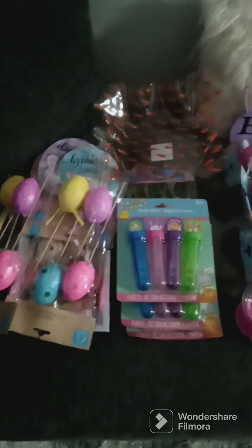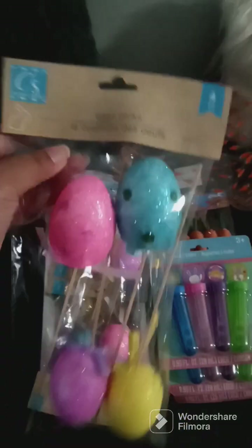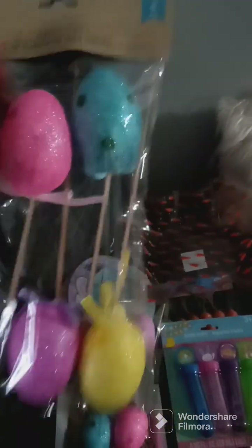Hi YouTube, it's Bianca! I did a little trip to the Dollar Tree and I got some Easter finds. I'm going to show you what I found. So I got these egg picks — I'm going to make a cute little Easter flower arrangement with those.